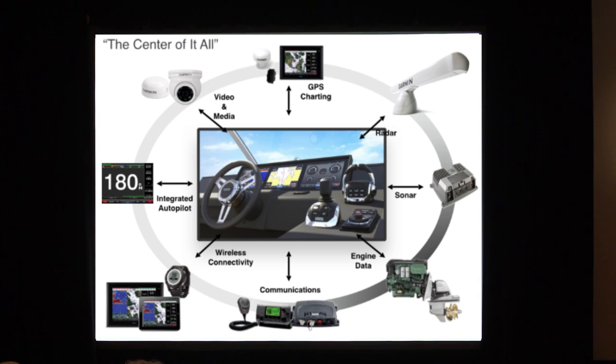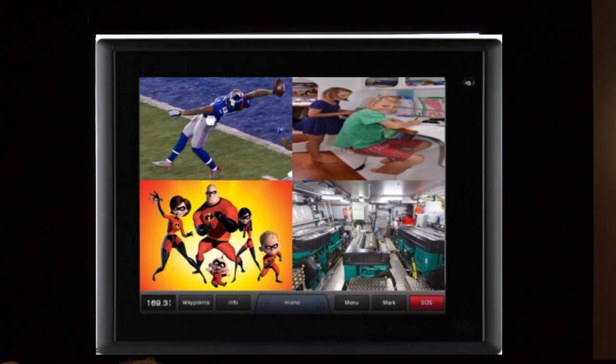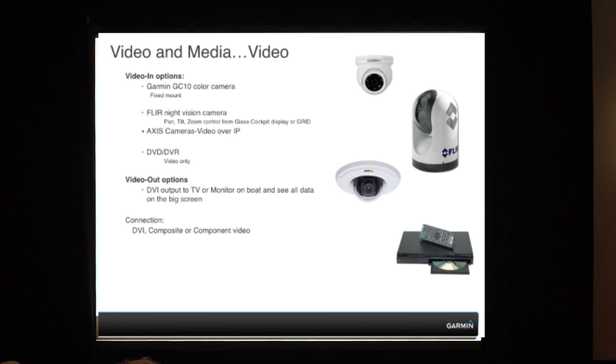And then finally, video. With all the cool stuff we can do, people want to be able to input video and show it on the screen from a Blu-ray player or satellite television. We can mirror and control our screen, so whatever you're seeing on the display, you could see on your iPad remotely on the vessel. We accept video inputs from our Garmin cameras, from FLIR, and from Axis — Axis has IP cameras that we're partnering with. We can do multiple cameras on a vessel — currently up to 16 cameras on the vessel itself.